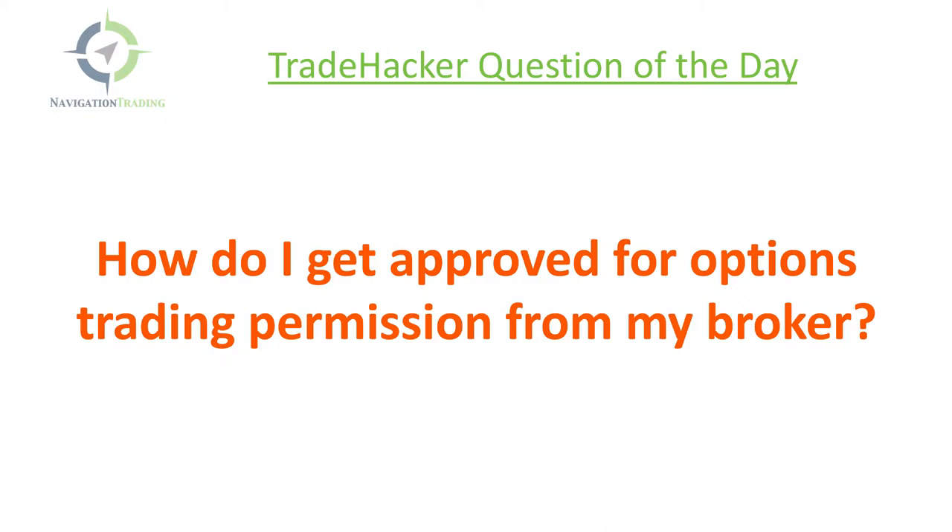Some people are applying for it when they open a new account and they're getting denied. TD Ameritrade has become more and more strict over the years, and most recently, as the volatility in the market has picked up, they've gotten even more strict due to the perceived risk to their brokerage firm.